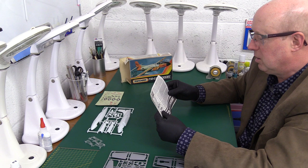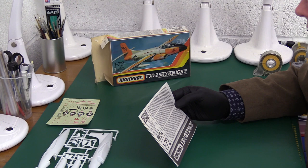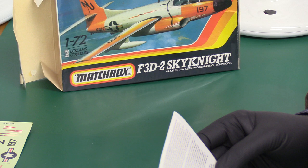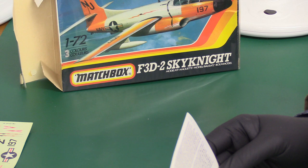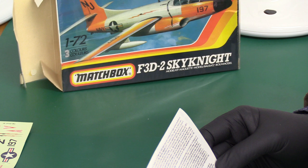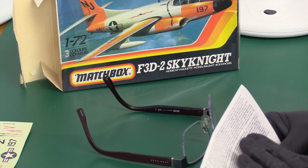Let's have a look at these instructions. I quite like the way they've presented this — it's quite clear. It says here: in response to a request for proposals for a carrier-based night fighter, several designs were considered but the Douglas submission was selected and orders were placed for three prototypes in April 1946. Hell, this writing is small folks — my glasses are struggling. I'm going to put my other glasses on. Sorry about this, I'll go to the reading glasses. Let's get a bit closer.